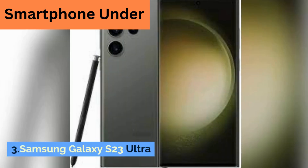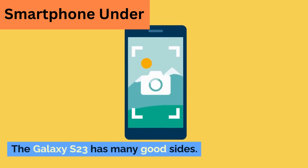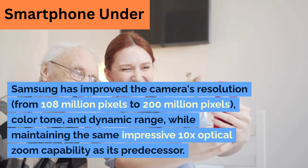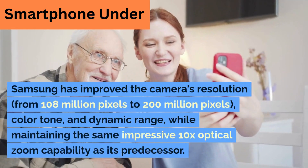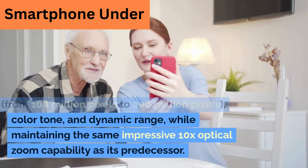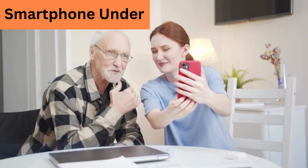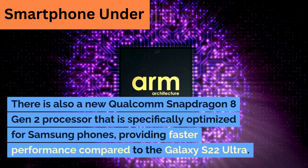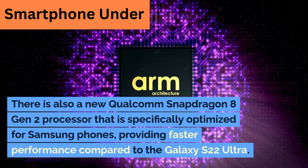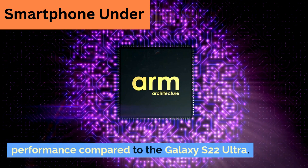3. Samsung Galaxy S23 Ultra. The Galaxy S23 has many good sides. Samsung has improved the camera's resolution from 108 million pixels to 200 million pixels, color tone, and dynamic range, while maintaining the same impressive 10x optical zoom capability as its predecessor. There is also a new Qualcomm Snapdragon 8 Gen 2 processor that is specifically optimized for Samsung phones, providing faster performance compared to the Galaxy S22 Ultra.